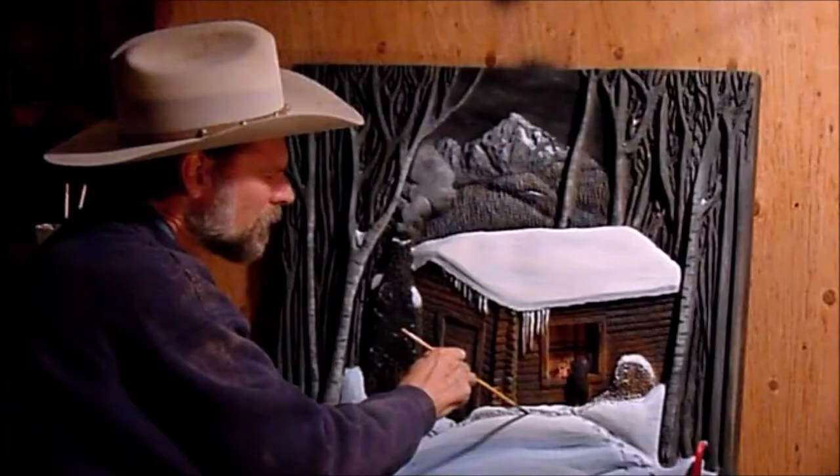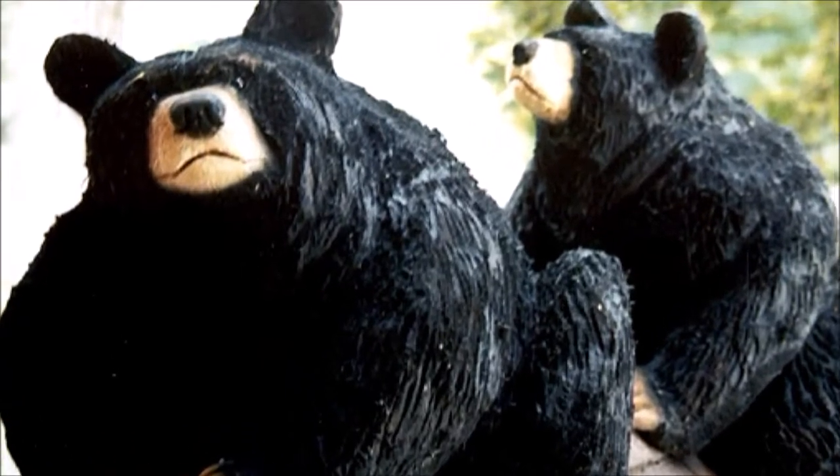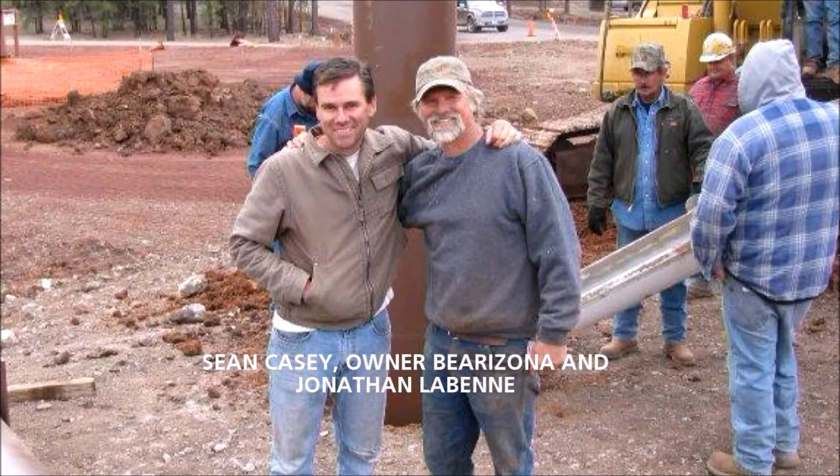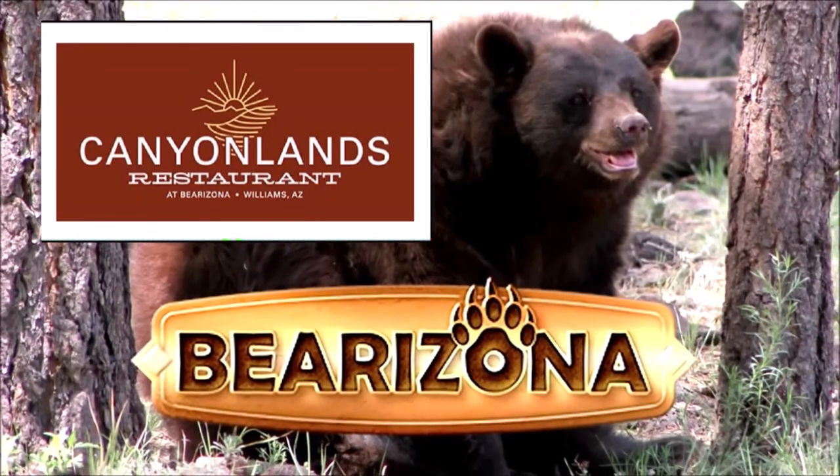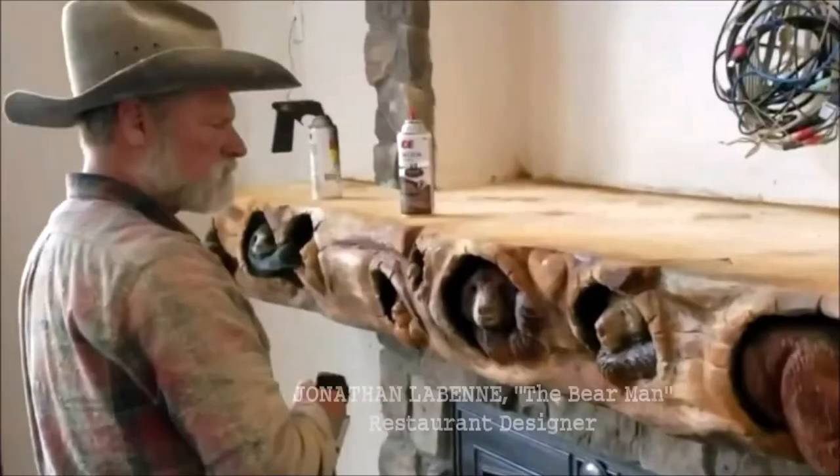Jonathan carves, sculpts, and paints bears and many other wildlife animals. He and Bearizona owner Sean Casey collaborated on Bearizona's Canyonlands design — and what better person to create it than the Bear Man?